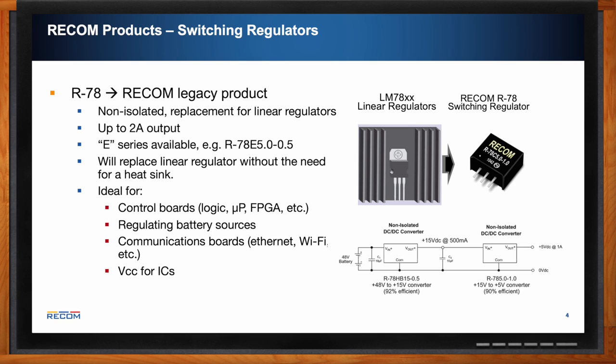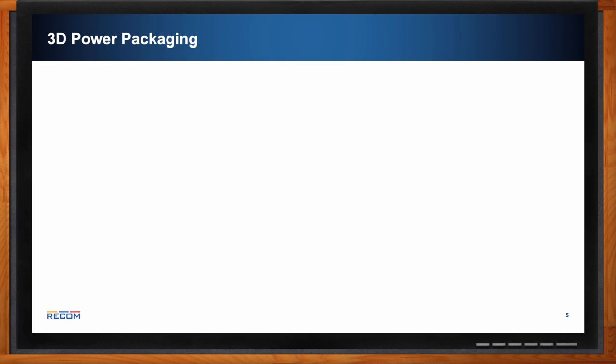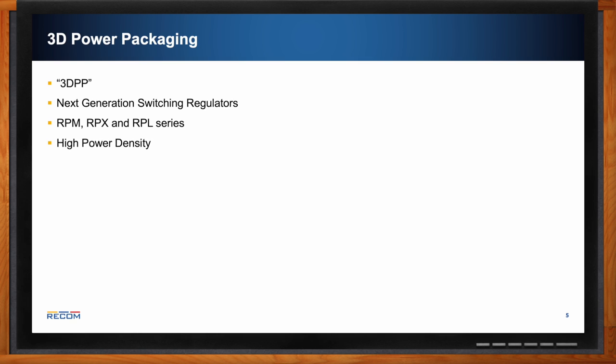Are there any new packaging practices for power modules? Yes — new techniques allow us to create our next generation of switching regulators using 3DPP, or 3D power packaging. Today we'll be talking about its use in the RPM, RPX, and RPL series. These all offer high power density from half an amp up to 6 amp output current, strong thermal performance, and minimized EMI.